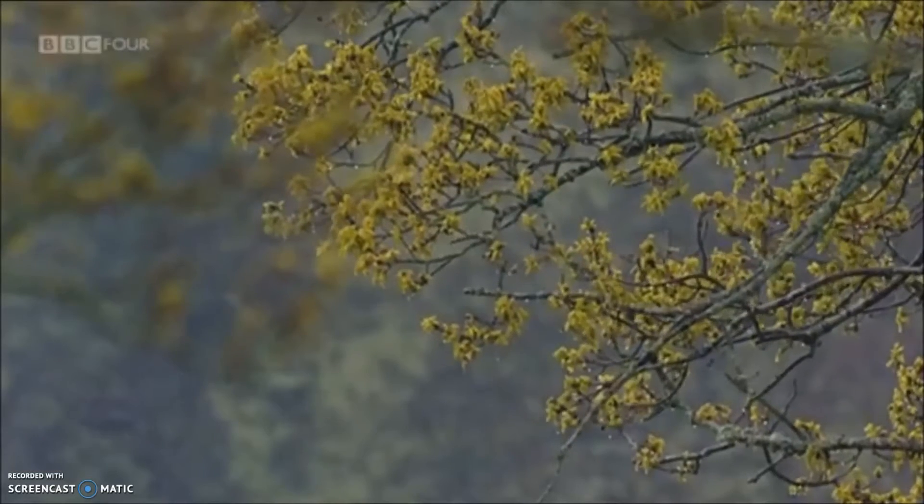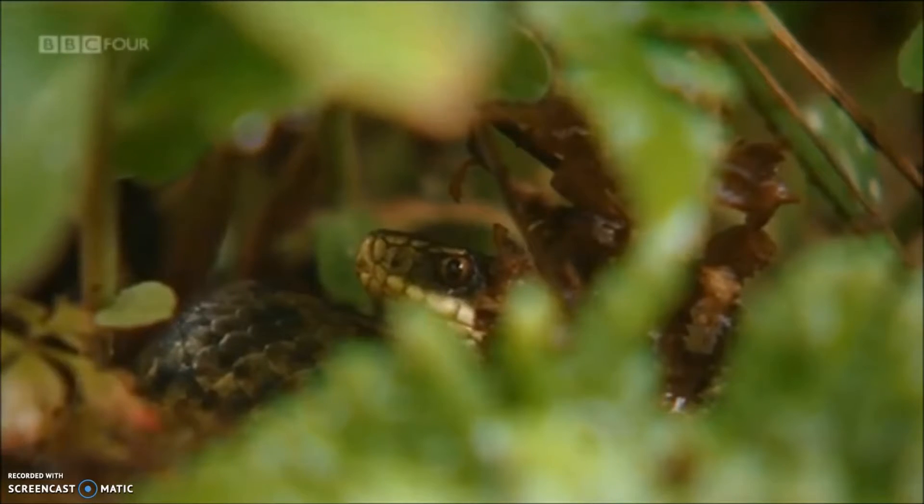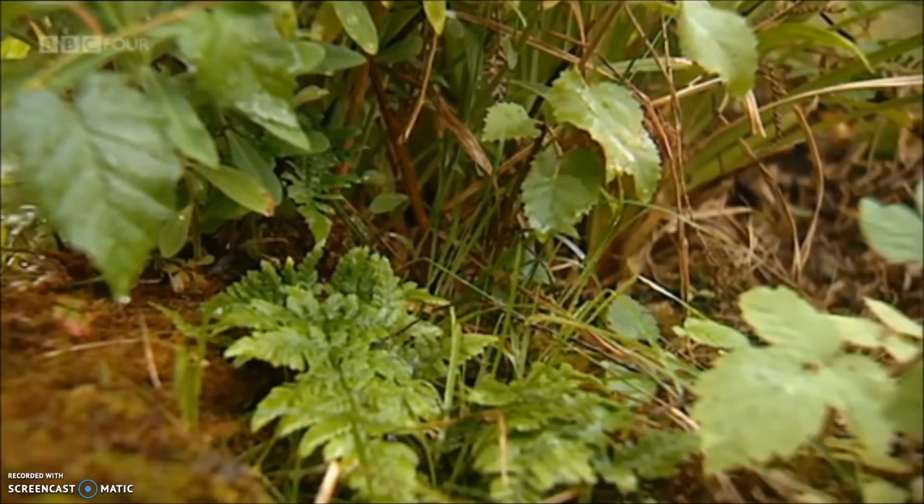But spring showers are never far away, and this cools the snakes down to a dangerous level. Being solar powered does have its drawbacks.